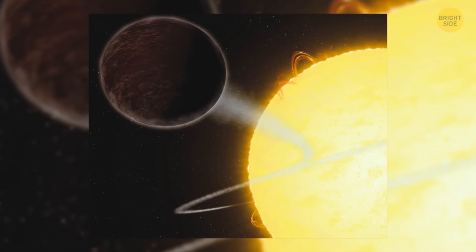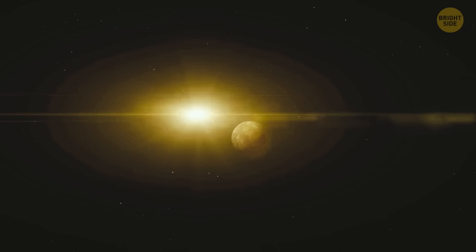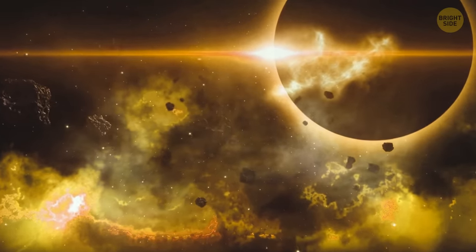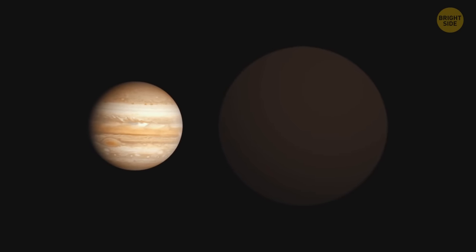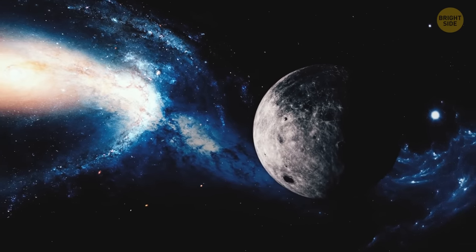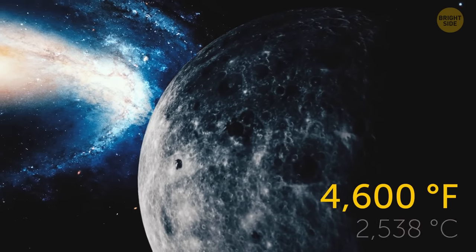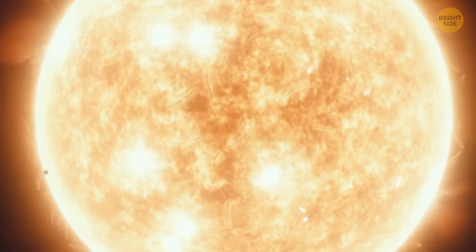The exoplanet WASP-12b munches on the light coming from its star — it's one of the darkest worlds people know about, because its dayside consumes light rather than reflects it back into space. The planet is giant, twice the size of Jupiter, and traps more than 94% of the light that reaches its atmosphere. This is likely the main reason for the insane temperatures on the surface — they can rise up to 4,600 degrees Fahrenheit, almost half as hot as the surface of the Sun.